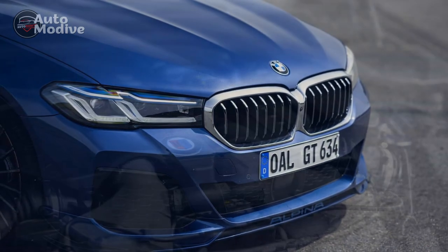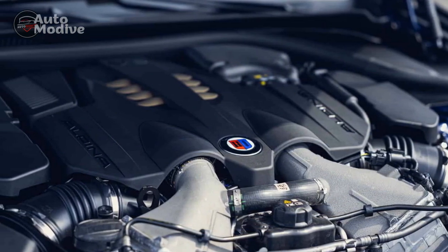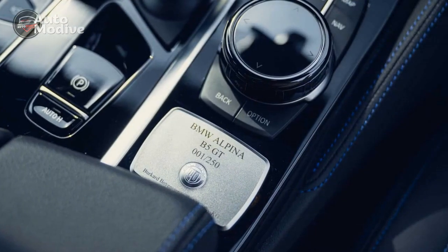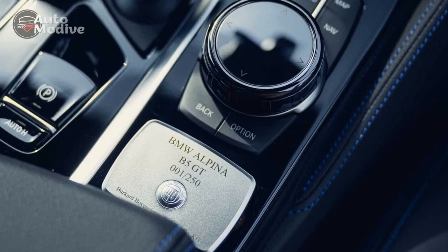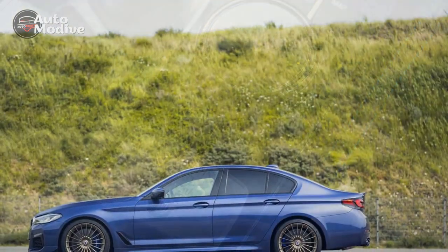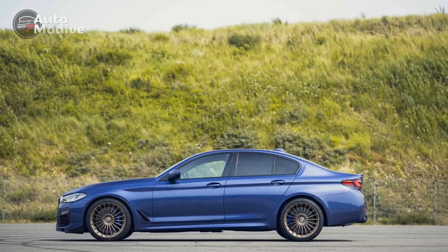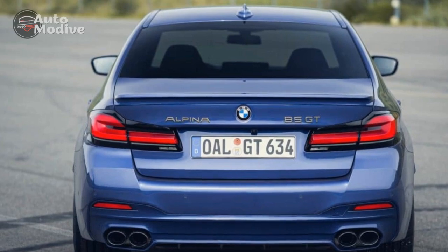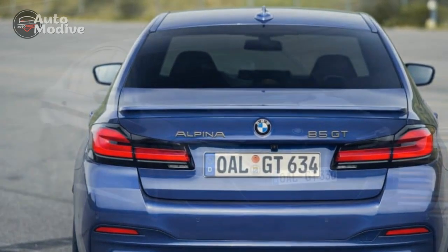4 — Potential Ride Stiffness: Despite its adaptive suspension system, the B5 GT's ride might feel stiffer than more comfort-oriented luxury sedans, which could be less enjoyable on rough roads or during long commutes. 5 — Maintenance and Repairs: Owning a high-performance luxury vehicle often entails higher maintenance and repair costs. Specialized parts and service might come with a premium, potentially impacting the overall ownership experience.